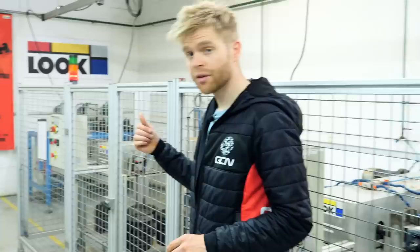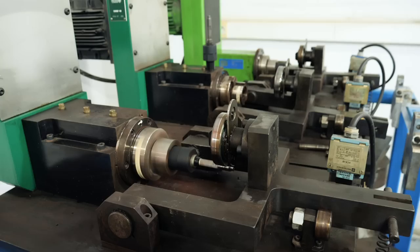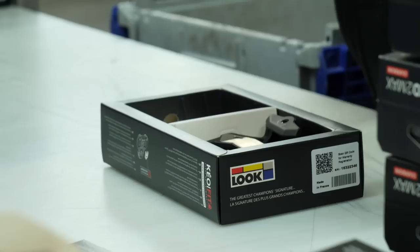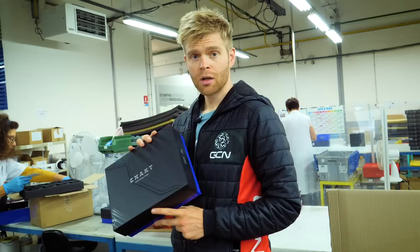There's yet another machine testing the bearings and spindle even further — pedals must survive all these tests to go into production. Once quality control is satisfied, it's on to the packaging zone. The empty packaging boxes are designed by Look and made in Nevers, France, just down the road. The completed pedals that have passed quality control are placed in their finished boxes, wrapping up the production process.